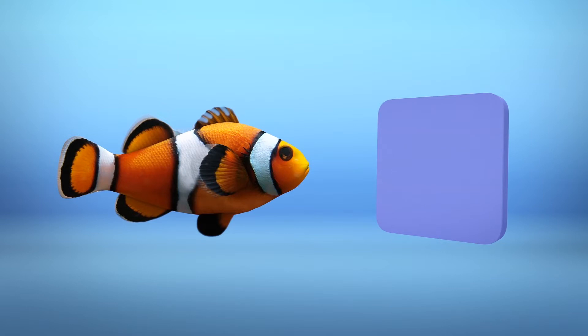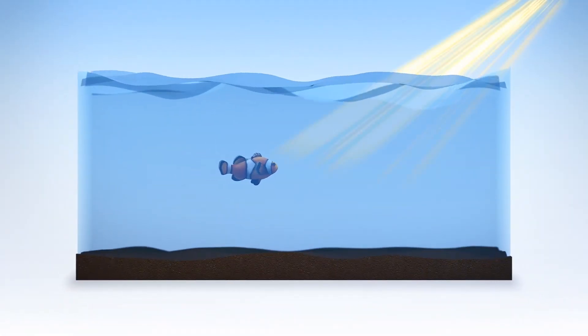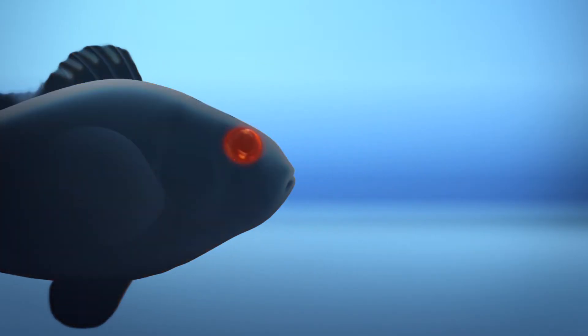Sarah Steeve, a researcher involved with the study, explained in a University of Queensland news release that these fish live close to the water's surface where UV light is able to easily penetrate through water. The study says that part of these fish's eyes have photoreceptors that are able to detect both ultraviolet light and violet light.